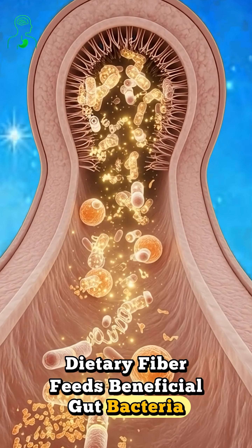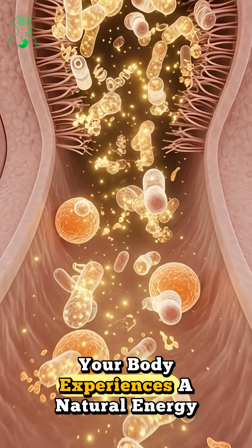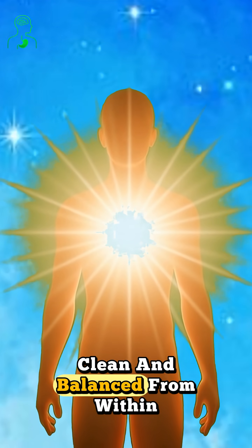Dietary fiber feeds beneficial gut bacteria, improving digestion and supporting a healthy microbiome. Your body experiences a natural energy lift — steady, clean, and balanced from within.